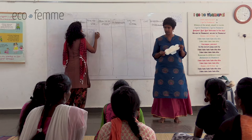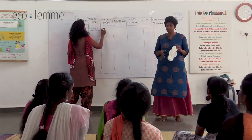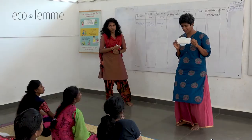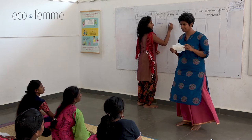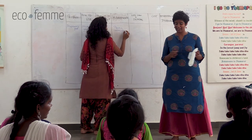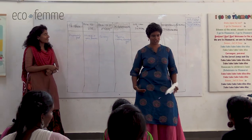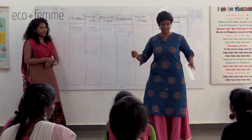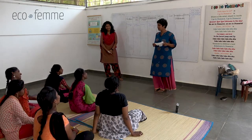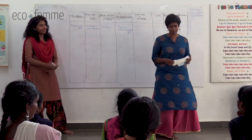Do you know how disposable pads are made? They're made in big factories by large companies like Whisper and Stay Free, using big machines. What's inside? There's plastic, cotton, and some may have that blue absorbent gel. The advertisements show a modern girl with long shiny hair wearing a short skirt, playing tennis - saying if you wear this pad you can also become carefree and worry-free.